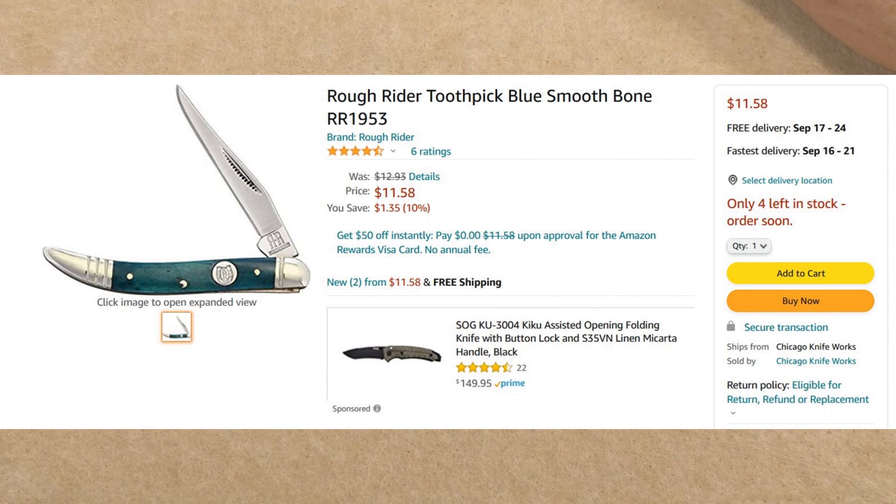Next we've got the Rough Rider Toothpick in blue smooth bone, RR-1953, for $11.58. This comes from Chicago Knife Works — you do not need Amazon Prime or a minimum order. It's the standard size Rough Rider toothpick, about 3 inches in closed length. The handles on these are absolutely gorgeous — I have a couple other patterns in this design and you will not be disappointed if you're a fan of the toothpick.